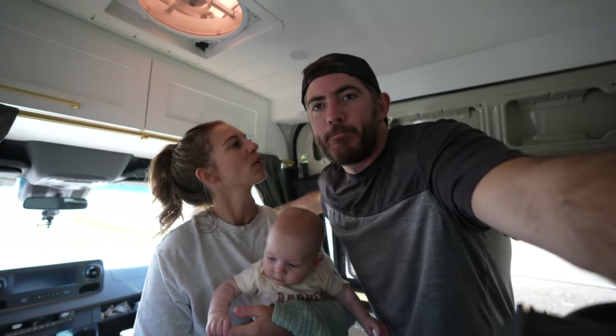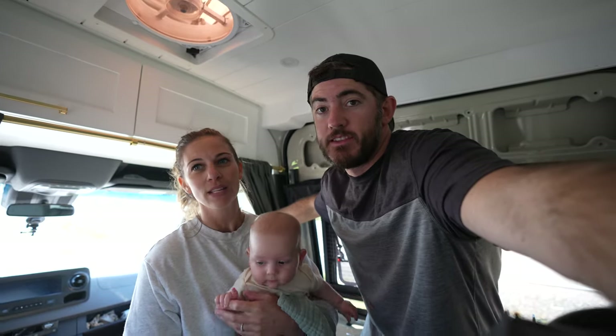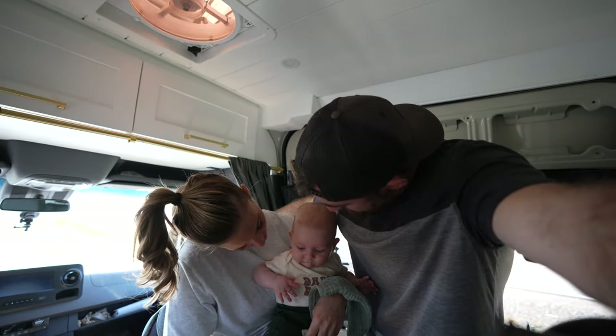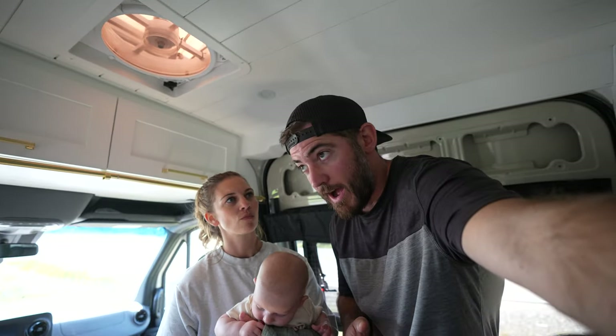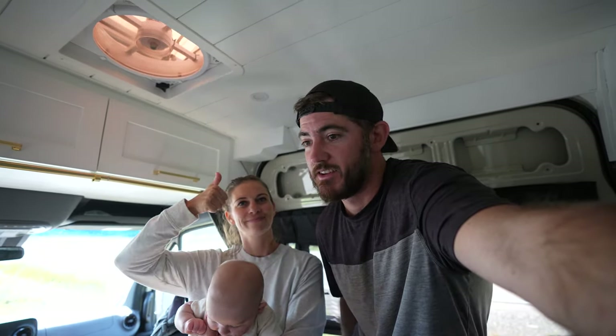Western Brook — what are your thoughts? I think it's safe to say it is a must-do. It's $72 per person. I think Wyatt liked being on the boat ride — he did sleep a lot. Beautiful views. We talked to the tour guide about Tablelands and Green Garden Trail. We've got to add those to the list, but so far Gros Morne National Park is amazing.